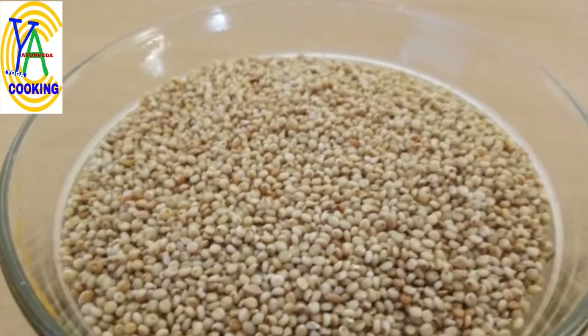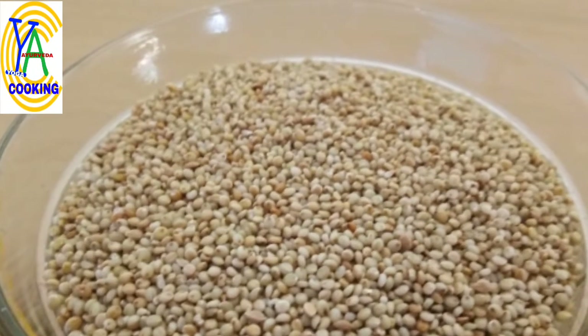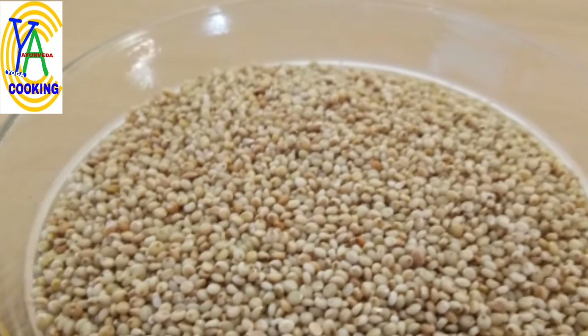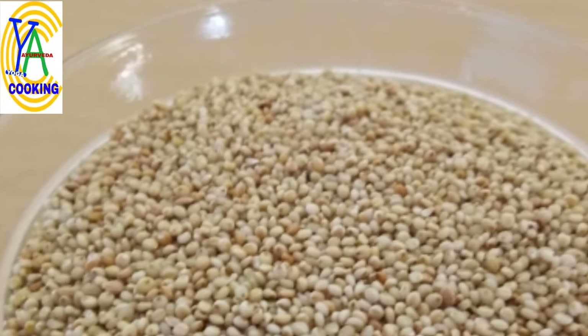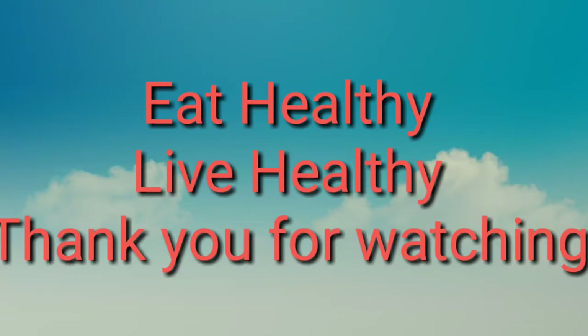These are all the health benefits of Corrale or Brown Top Millet. Regarding Brown Top Millet or Corrale recipes, we will see those in the next video. Till then, serve your family healthy meals, eat healthy, live healthy. Thank you for watching.